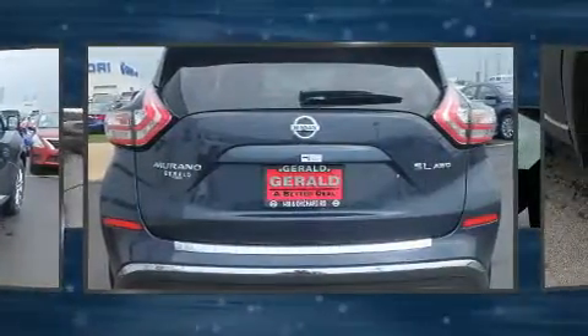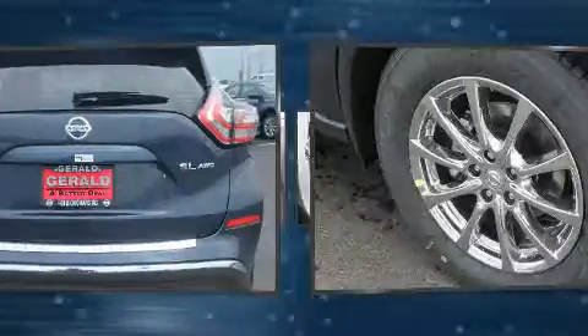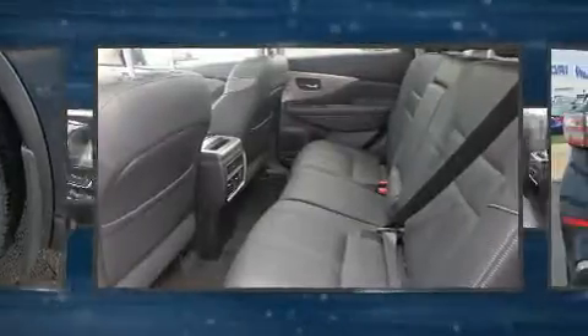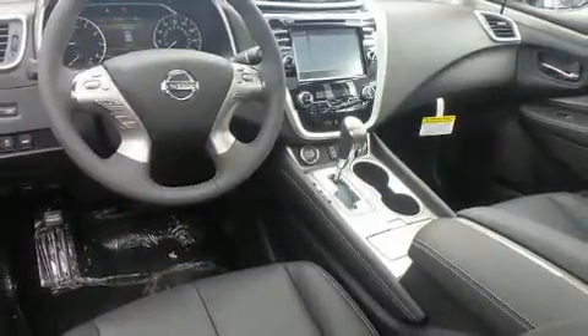All-wheel drive keeps this model firmly attached to the road surface. It distinguishes itself from the competition with features such as a rear window wiper, a tachometer, a power rear cargo door, blind spot sensor, and seat memory.